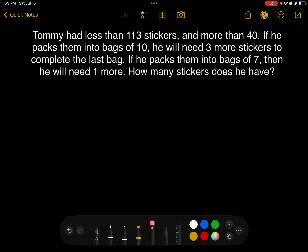So, we can list the number of stickers he could have — the possible numbers with the shortages given to us. For bags of 10, we have to start above 40, so that will be at 47. Because if he's packing them into bags of 10, he will need 3 more stickers — so 47 plus 3 gets us to 50, which is a multiple of 10.